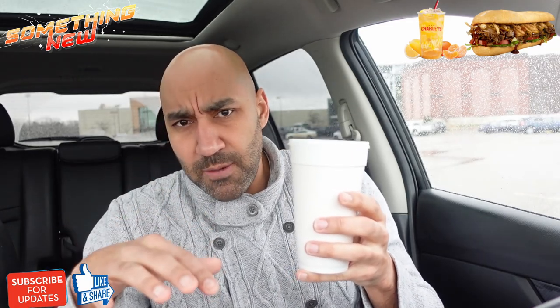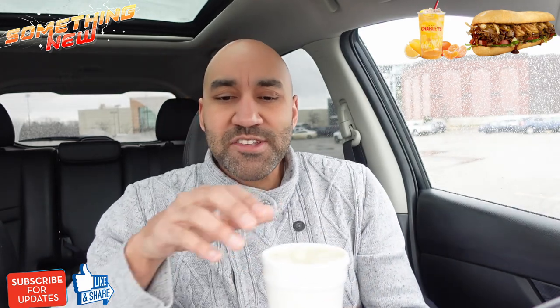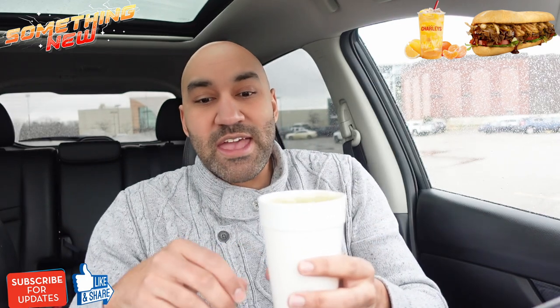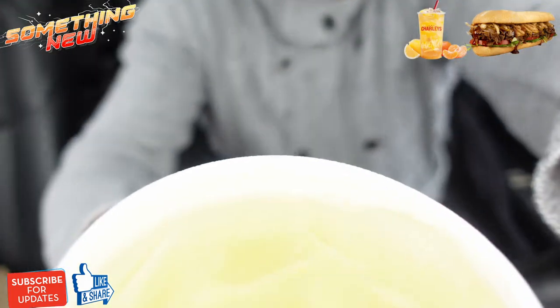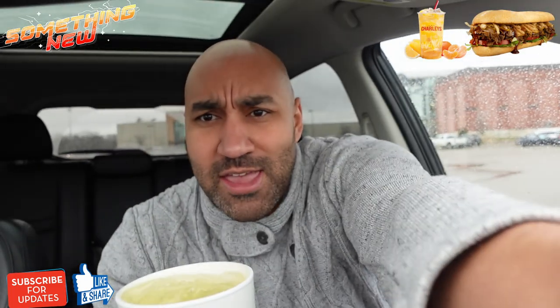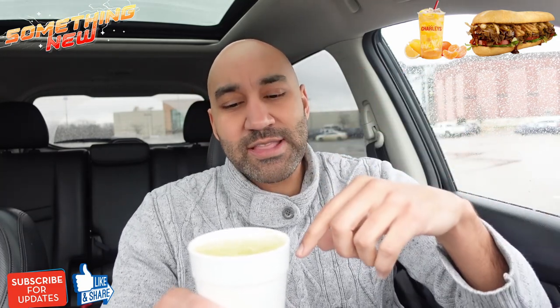Overall I'm going to give it a solid 7.5 — maybe could be an eight. I'm satisfied with that score. And to that point, I'm happy I got the small and not the regular — that's the answer. Next, let's try this tangerine real fruit lemonade. They say this new lemonade flavor pairs sweet tangerine pieces with lemon juice and cane sugar for a sweet and extra citrusy lemonade. When they made it, they used a little canister with tangerine powder — a couple scoops, then added the lemonade. Kind of like a little Kool-Aid situation.